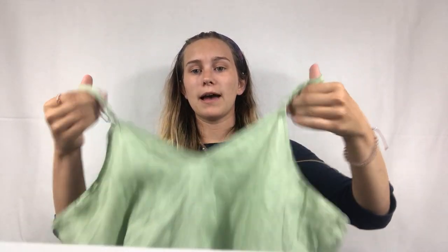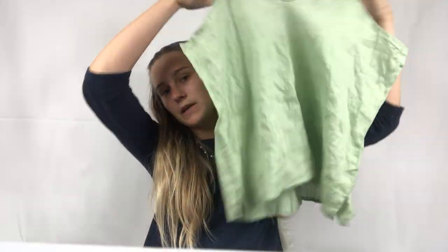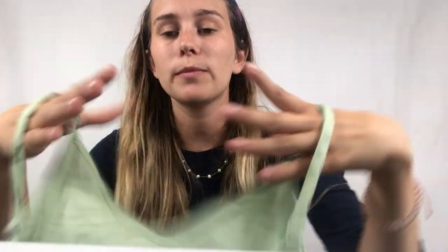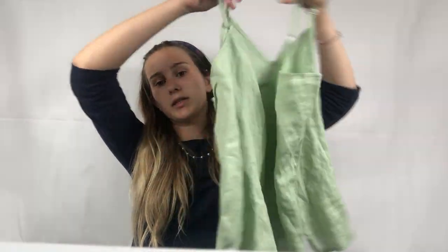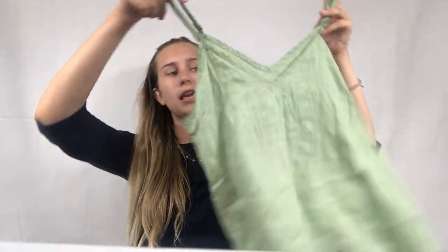The next item is this Flax tank top — another new-to-me brand. I've heard of Flax before but never found it at a good price. Because I found it for $1.50 I decided to try it out. It's a green linen cami — I think all their items are linen. I've heard it's an eBay brand, so I'll need to do my research on the Completed Listings app, but we'll see if it goes on there.